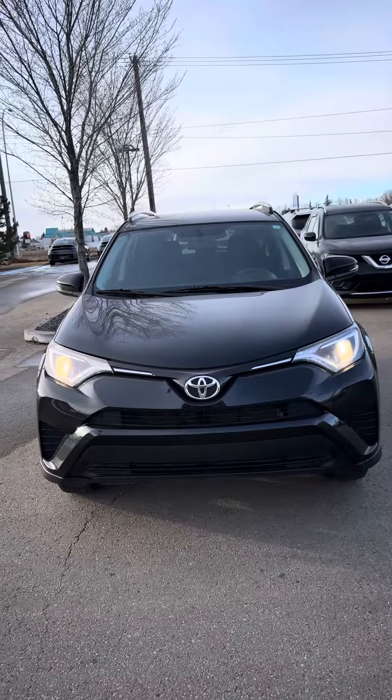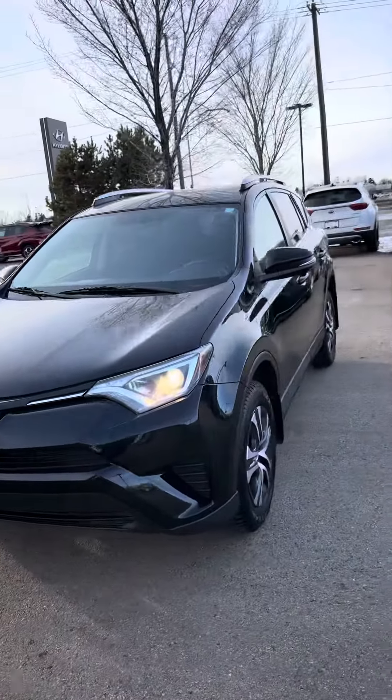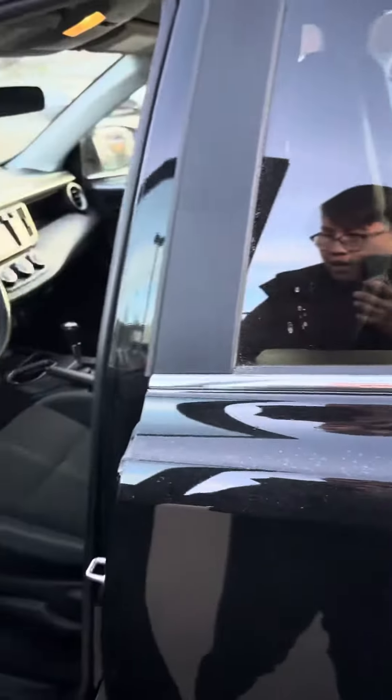Jermaine for River City Hyundai here. I do have the 2016 Toyota RAV4 LE — only has 20,000 kilometers on this vehicle and it's completely beautiful. Just wanted to start off with the driver's seat right here.